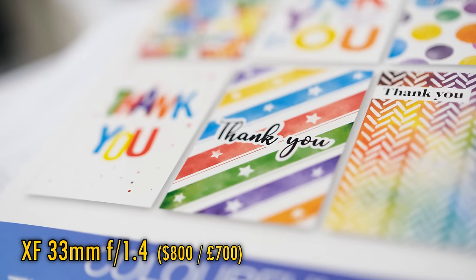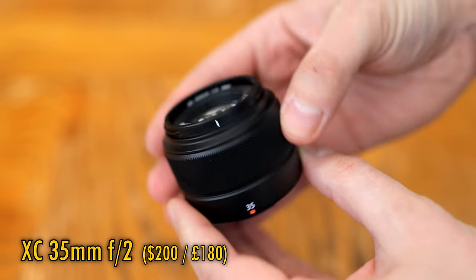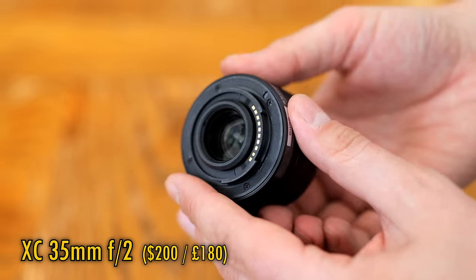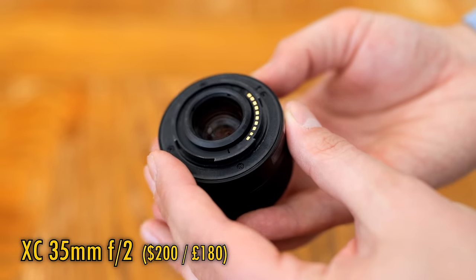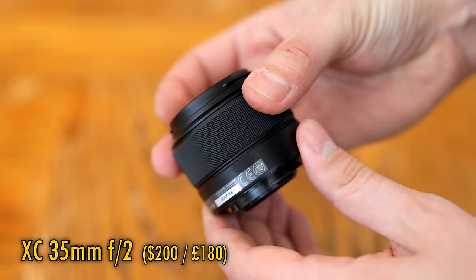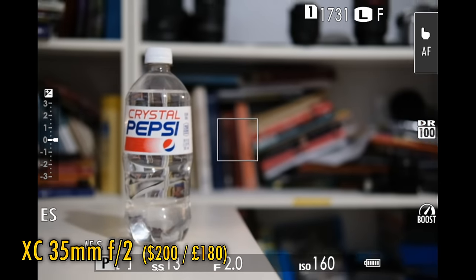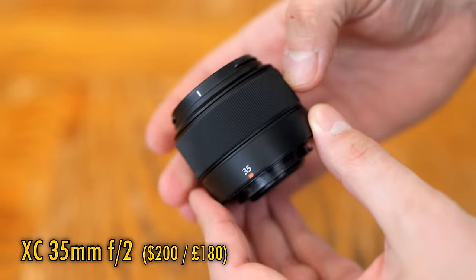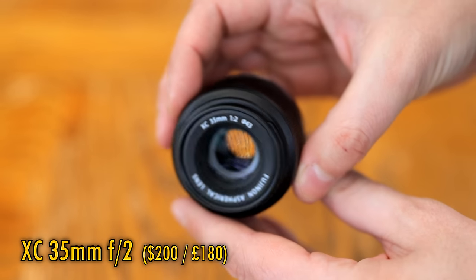Firstly, let's look at build quality, and it really is a case of you get what you pay for here. If you go for the XC version of the little 35mm f2 lens, you are getting one of the most plasticky lenses it's possible to buy. Even the rear lens mount is made of plastic, and there's no aperture ring either, so you will have to control the aperture through your camera. You don't want to go dropping this on a concrete floor. However, the lens's focus ring turns very nicely and smoothly, and its autofocus motor works quickly and silently. The lens is not weather sealed, although the XF version of the lens is.